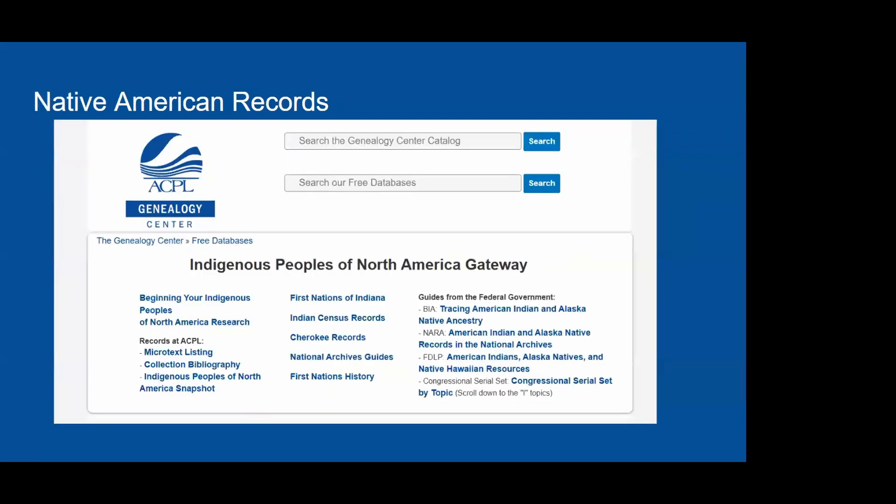There's also a wide array of Indigenous peoples' records in our collection. You can browse the catalog for specific materials, and we have the Indigenous Peoples of North America Gateway database on our website, available from anywhere as a free database. You can also view the microtext listing by tribe or by location to explore the list of materials we have on that subject.